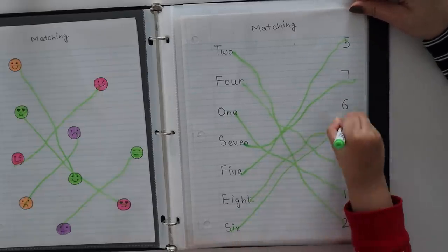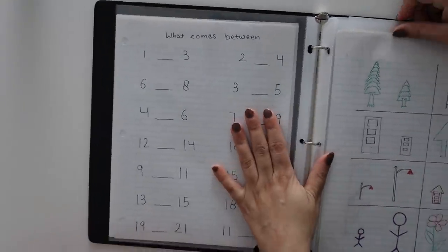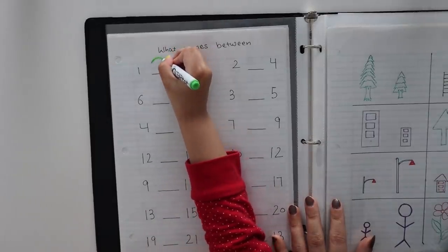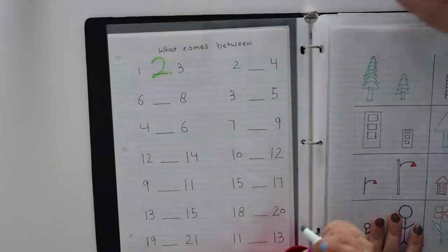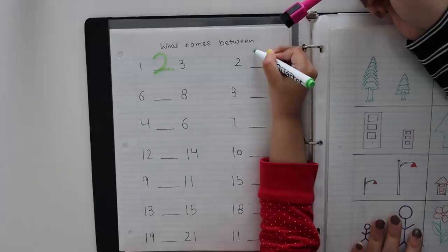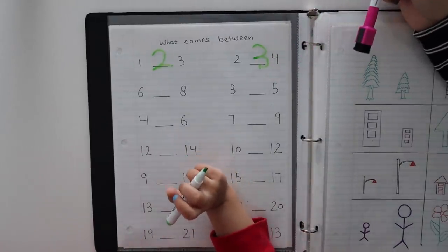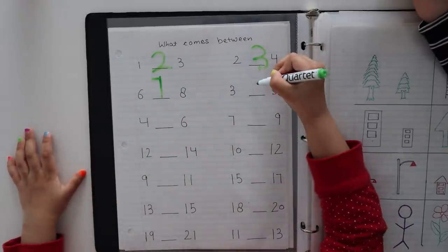So the next one is 'what comes between.' Two and four — three! This is two, this is four, what will come between two and four? Three. You can also use this for before and after activities. Three, four — very nice!